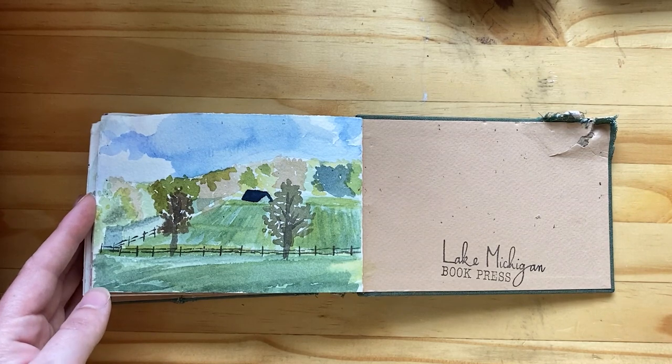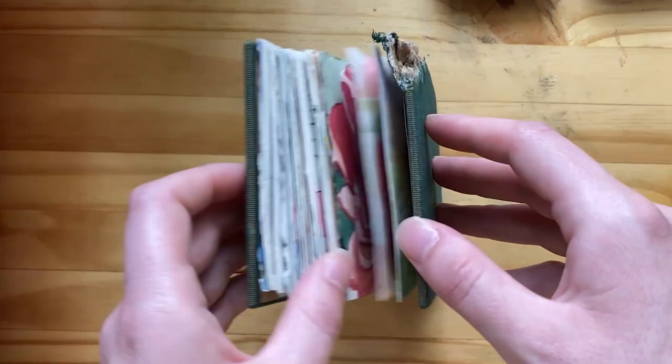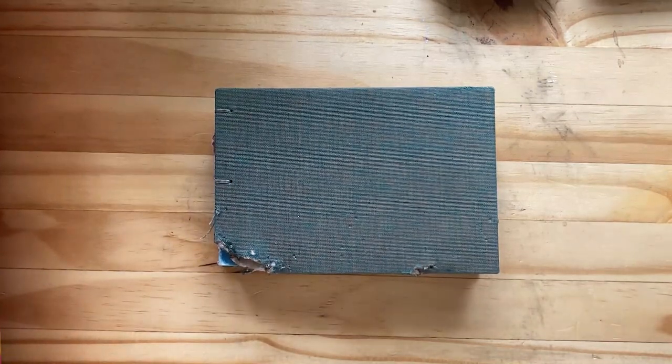So there we are — we are at the end. I just want to thank y'all for watching. This sketchbook will be in the description box. Thank y'all, bye!